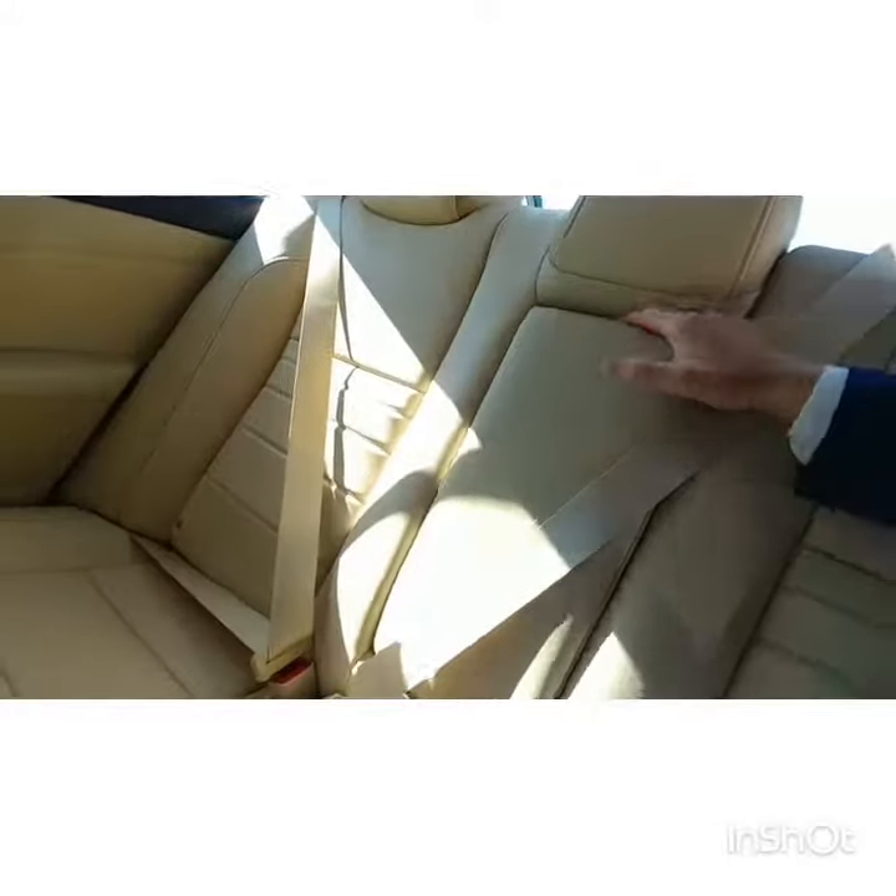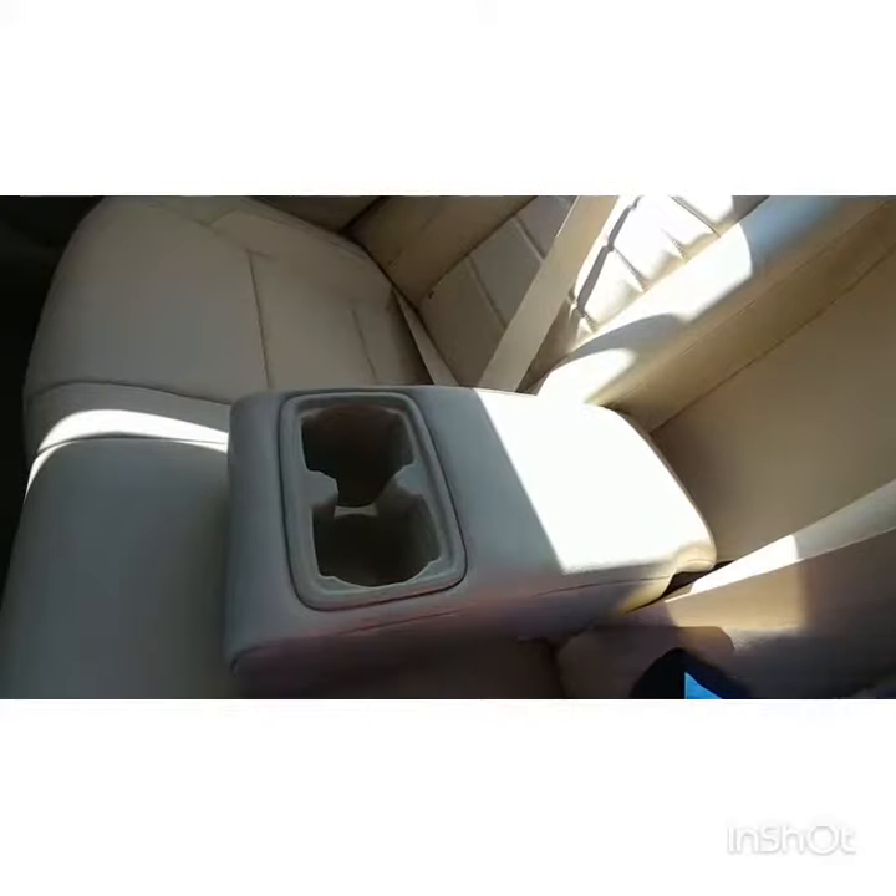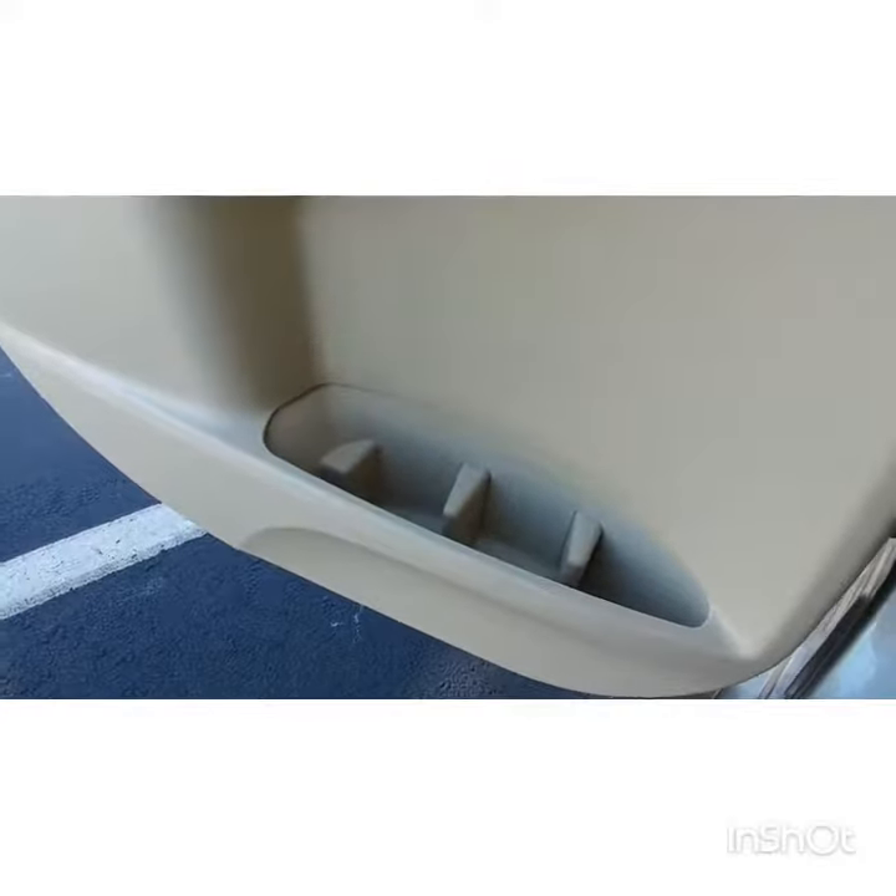The center console does fold down as well and has two cup holders in it, so if you have any passengers with anything to drink, they've got somewhere to put it. And just in case they brought their own, there's one for the door.